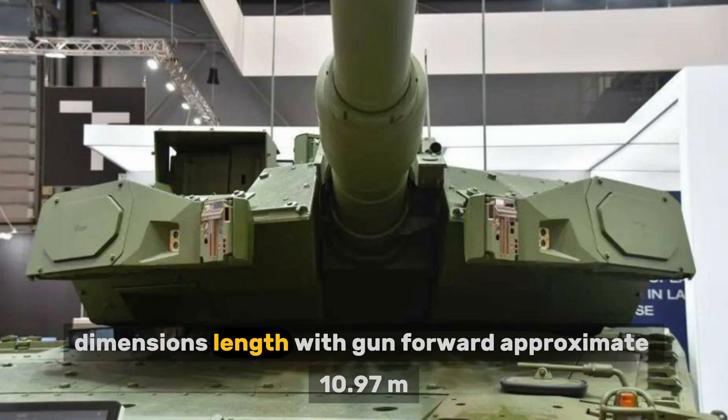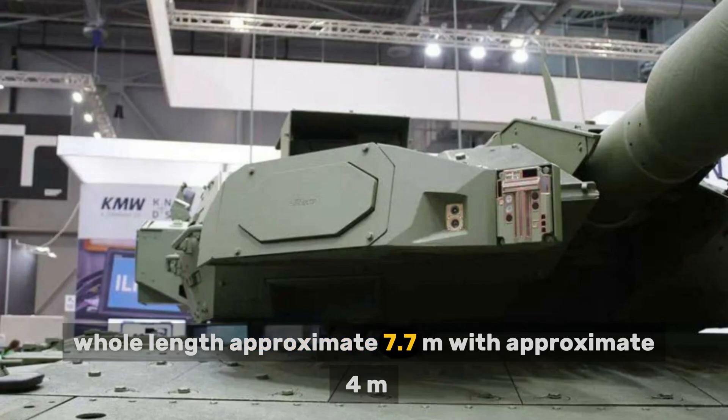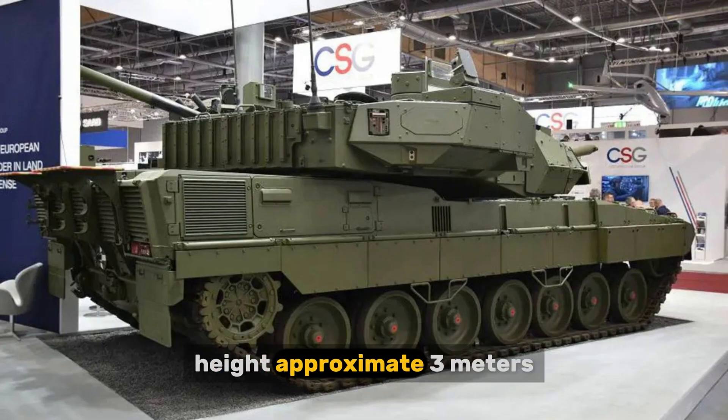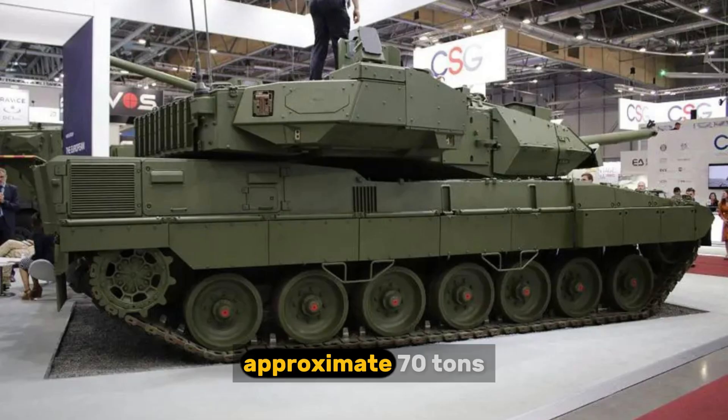The Leopard 2A8's dimensions are: length with gun forward approximately 10.97 m, hull length approximately 7.7 m, width approximately 4 m, height approximately 3 m, and weight approximately 70 tons.